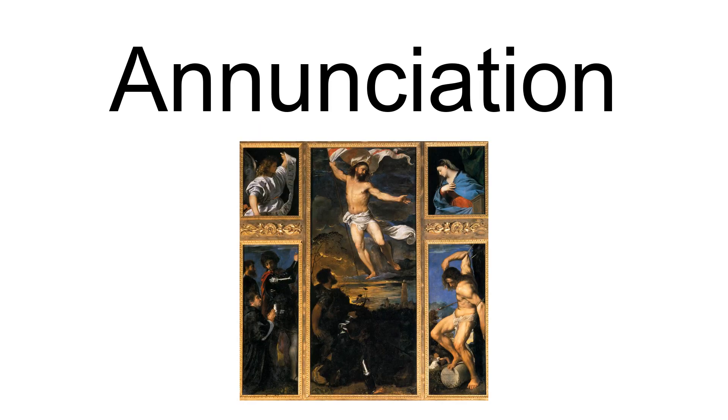The two upper panels make up an Annunciation, with the announcing angel on the left and the Virgin on the right, according to a tradition dating from the Middle Ages. Titian represented the two figures in strong light, in particular the angel, which is illuminated from behind. His figure is unrolling a cartouche with the gospel words 'Ave Gratia Plena,' the salutation of the archangel Gabriel to the Virgin Mary.